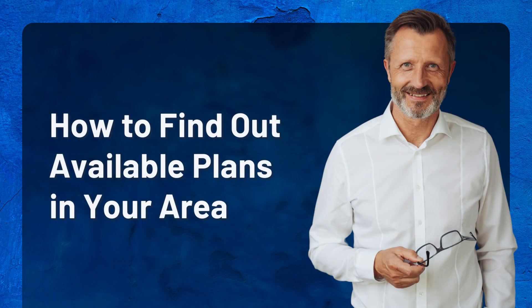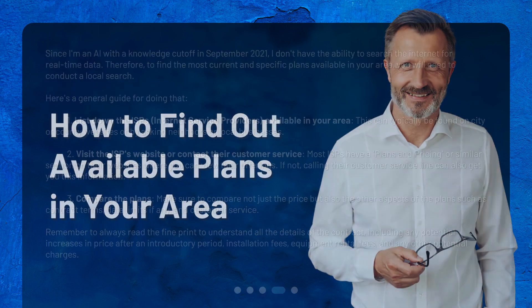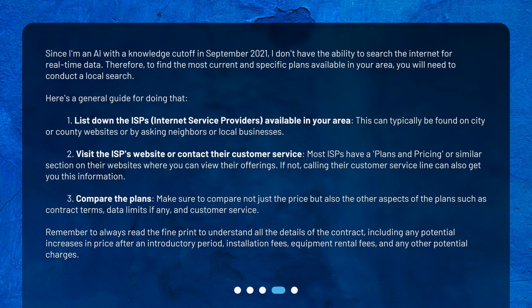How to find out available plans in your area? Since I'm an AI with a knowledge cutoff in September 2021, I don't have the ability to search the internet for real-time data. Therefore, to find the most current and specific plans available in your area, you will need to conduct a local search. Here's a general guide for doing that.